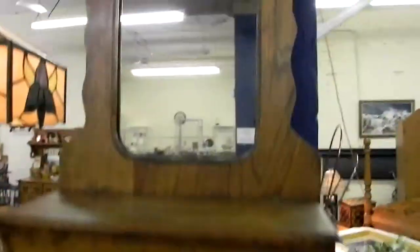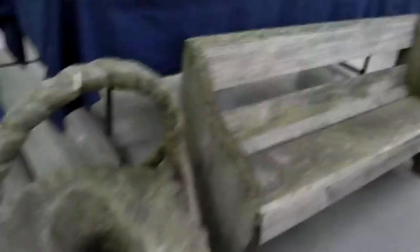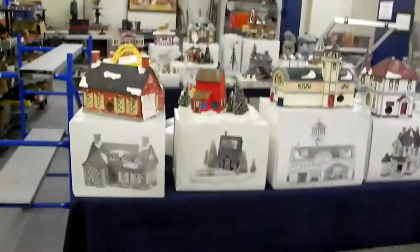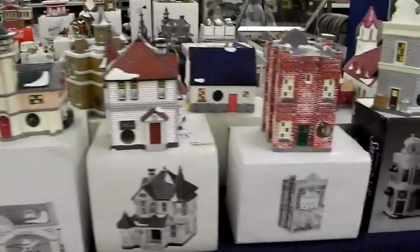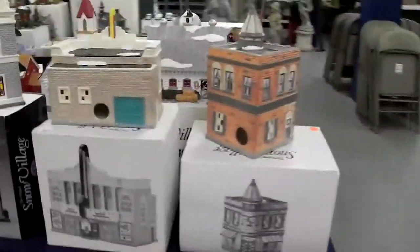Serpentine front. Cute little Victorian mirrored shelf. Hanging lamp. Nice leather recliner. First of the concrete pieces. Nice basket and the washboard bath. Cool primitive bench. Really nice collection of Department 56 — we'll start selling this pretty much as the auction begins. I'll have one of my guys selling the Department 56 pieces.